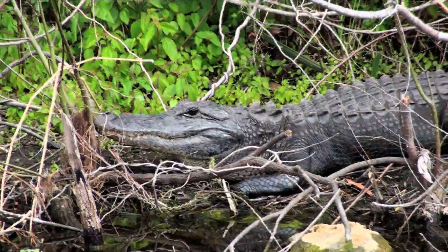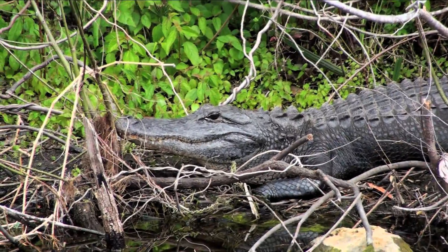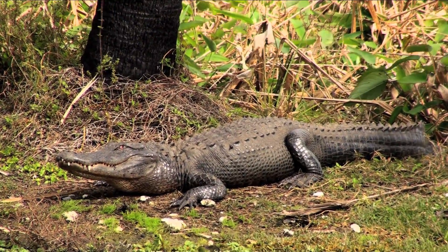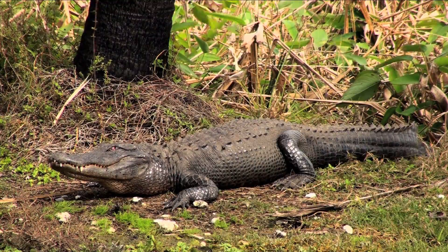Though gators generally don't consider humans food, there have been a rash of human attacks in the last several years. However, they're usually known to go after dogs and other small animals. So you better leave your pet dog, Bucky, at home.